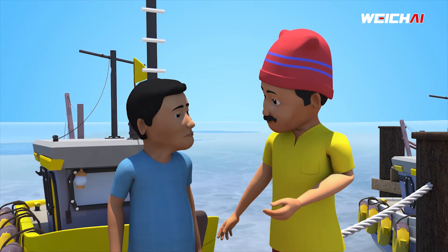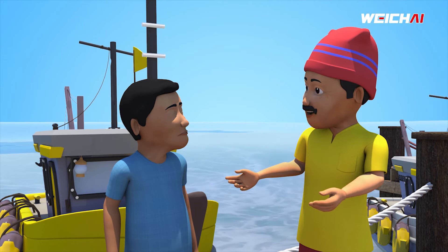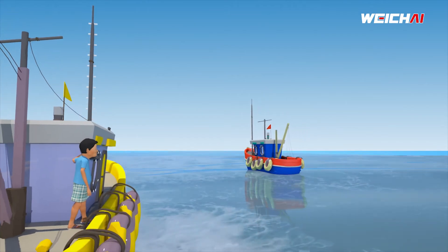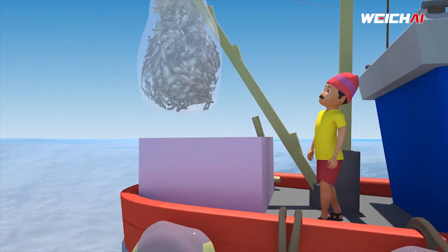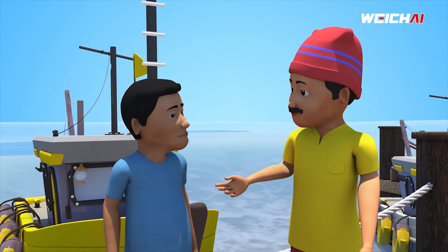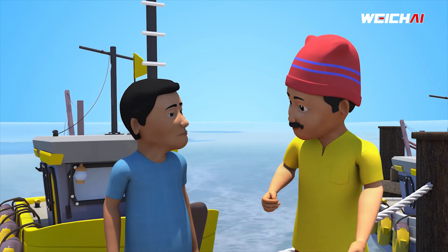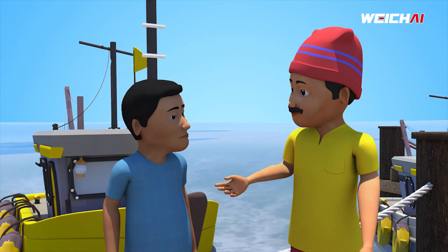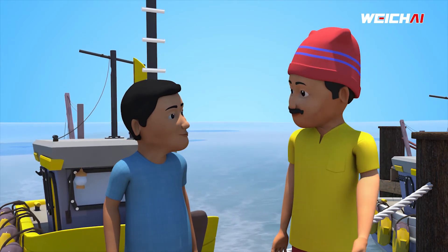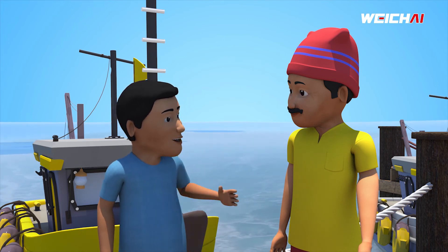Why don't you use a Weichai engine in your trawler? It's a high-speed engine with better fuel economy. With this you can go farther into the sea and get a bigger catch with lower diesel consumption and higher earnings per day. Weichai engine gives you higher income. I am using it for 10 years now. Yes, it makes sense. I will upgrade my trawler with Weichai engine.